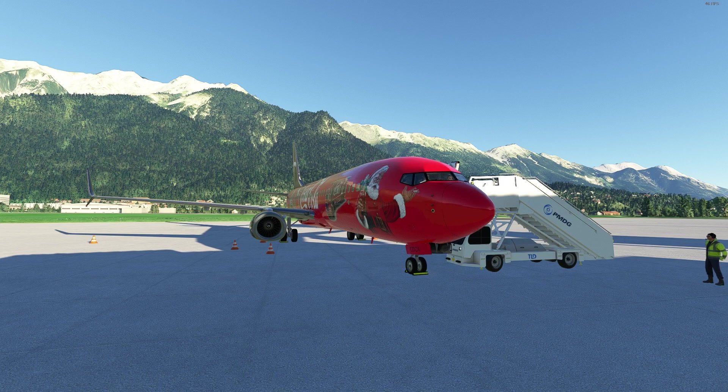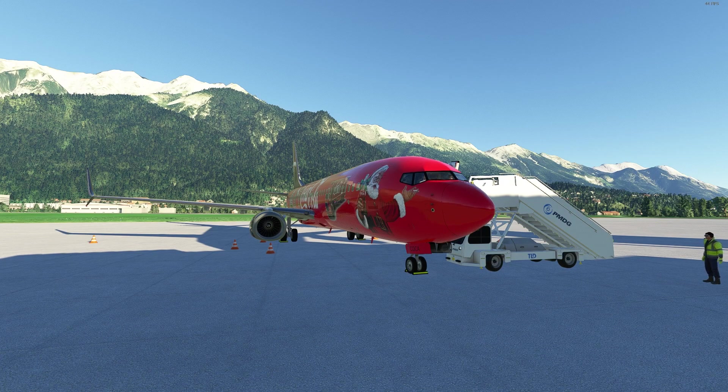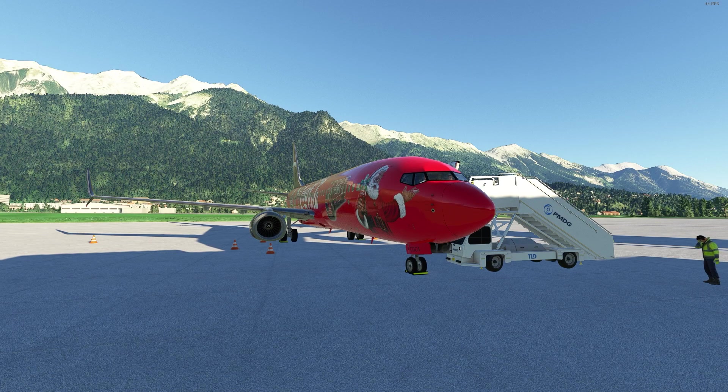The 737 by PMDG is truly an excellent aircraft — both the 600 and the 800 are excellent. The aircraft configuration is customizable, the flight model is extremely satisfying to hand fly, and it includes a full range of failures. It pretty much has everything a study level aircraft should have. The 600 features only a passenger variant, however the 800 features both passenger and cargo, as well as the BBJ.